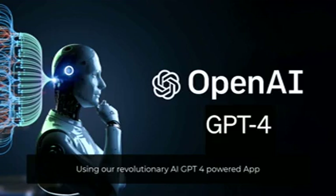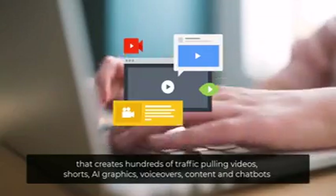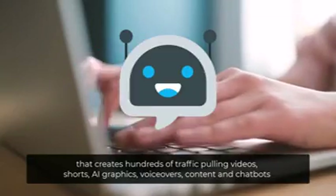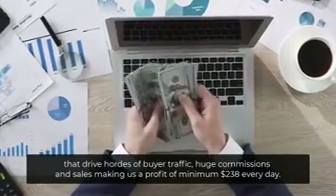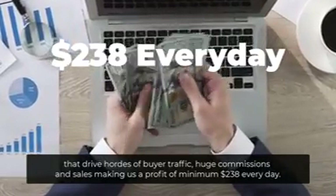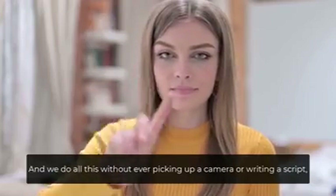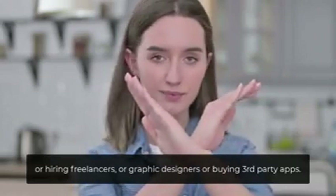Using our revolutionary AI GPT-4 powered app that creates hundreds of traffic-pulling videos, shorts, AI graphics, voiceovers, content and chatbots that drive hordes of buyer traffic, huge commissions and sales — making us a profit of minimum $238 every day. And we do all this without ever picking up a camera, writing a script, hiring freelancers, graphic designers, or buying third-party apps.